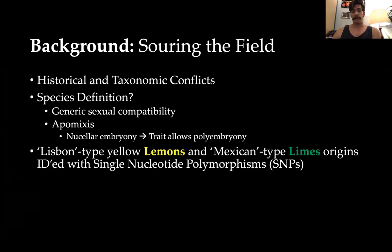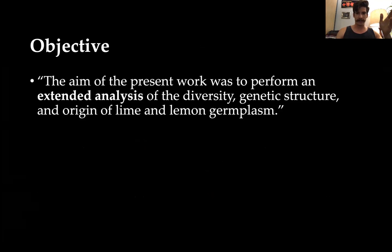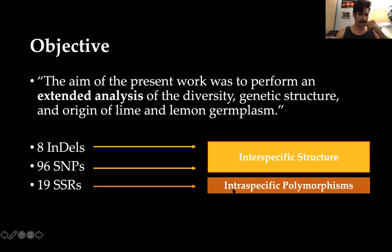In terms of understanding the origins of certain citrus, the Lisbon-type lemon and the Mexican-type lime have been identified using single nucleotide polymorphisms, also called SNPs. But what about the rest of all the lemons and limes? So the objective of this paper was to conduct an extended analysis of diversity, genetic structure, and origins of limes and lemon germplasm. They looked at eight indel regions and 96 SNPs, which gives information on inter-specific structure, and 19 repeating sections giving information on intra-specific polymorphisms between species.